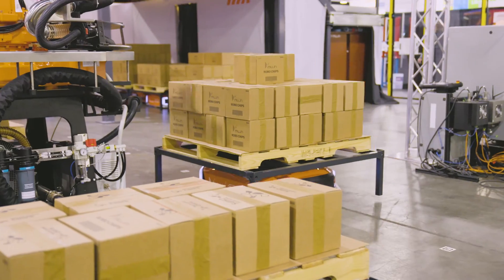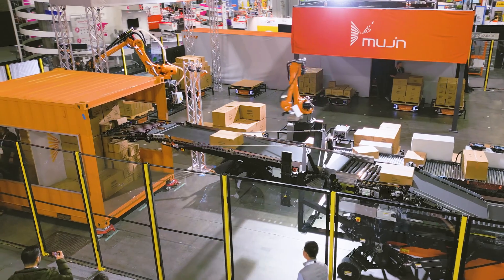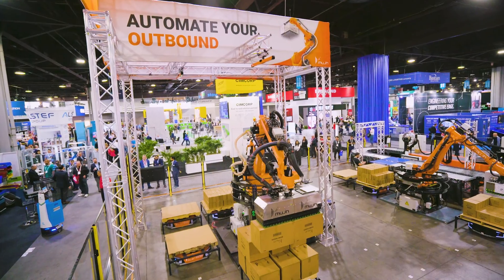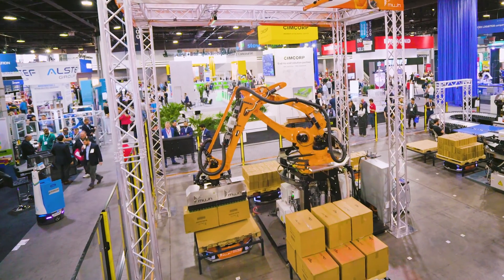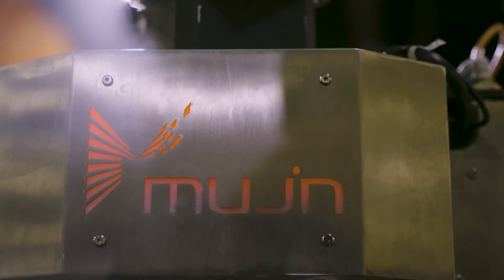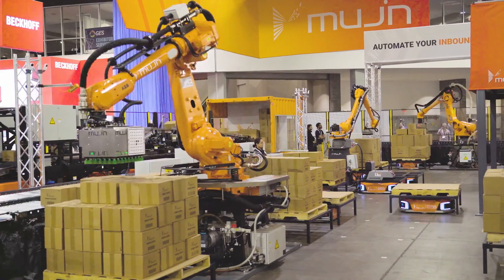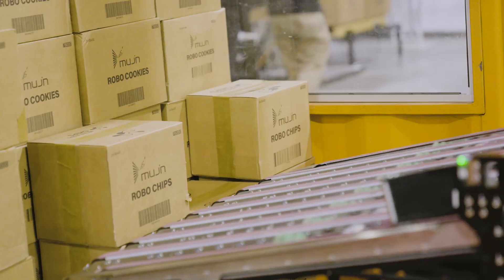We're here at MODEX showcasing the full case workflow within a warehouse. We're automating your inbound with TruckBot or mixed cuty palletizing, and automating your outbound order fulfillment process with robotic case picking. All of these systems work in concert on the Mugen controller platform, which is based on a digital twin orchestrating the mobile robots and robot systems together to fulfill your orders or receive your goods on time.